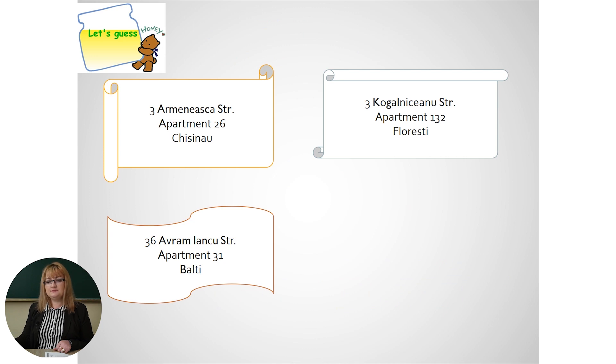What are these? I see — there are some addresses, right? But do you know how to say them in English? Let's see: 3 Ameneska Street, apartment 26, Chisinau. 3 Kogelniceanu Street, apartment 132, Floresti. 36 Avramianku Street, apartment 31, Beltsi.